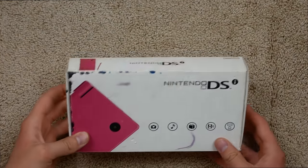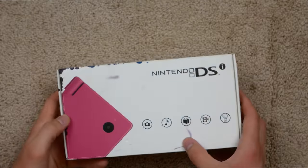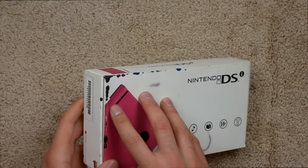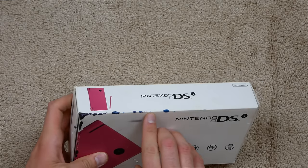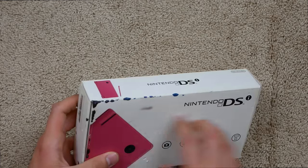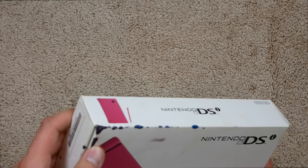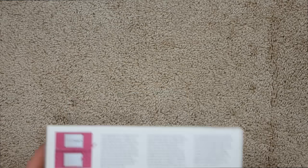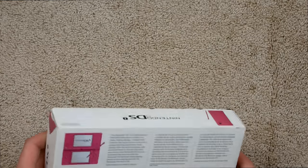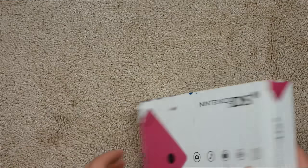And here is the box to the actual DSi. As you can see — I didn't really notice this in the pictures — but the box is pretty jacked up. It's got this mark here, I can't even tell what it is. It almost looks like a Sharpie but not really, because it's like these weird splotches. It's almost like a cow pattern, just white with some random black splotches. That's odd, but I didn't expect the box to be in perfect condition.